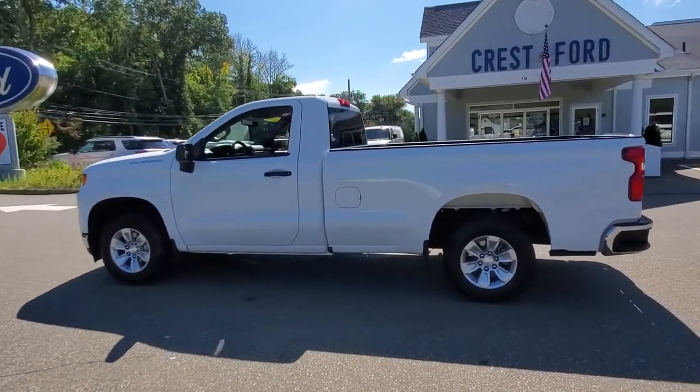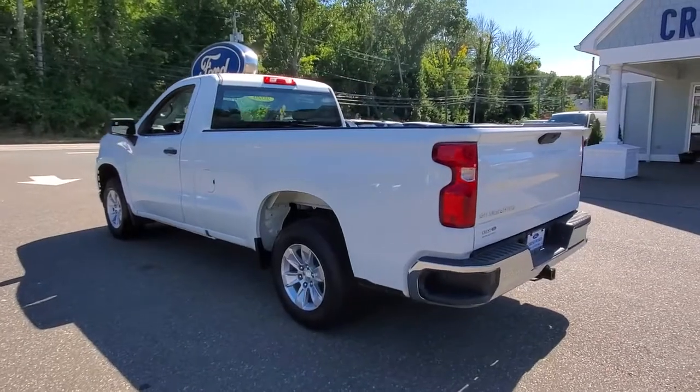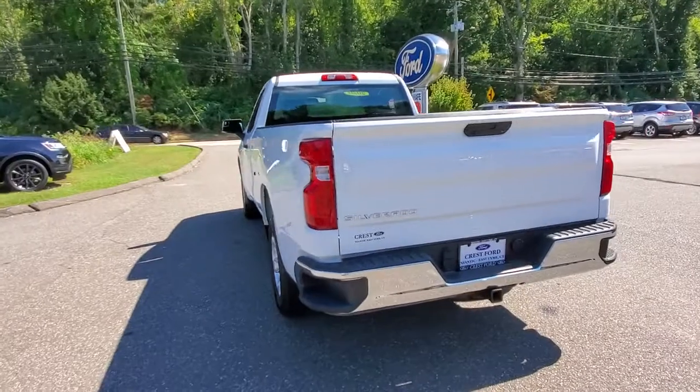These are just some of the great options this vehicle comes with: keyless entry, climate control. Powerful versatility meets comfortable convenience in the Silverado 1500. Come in and drive it.